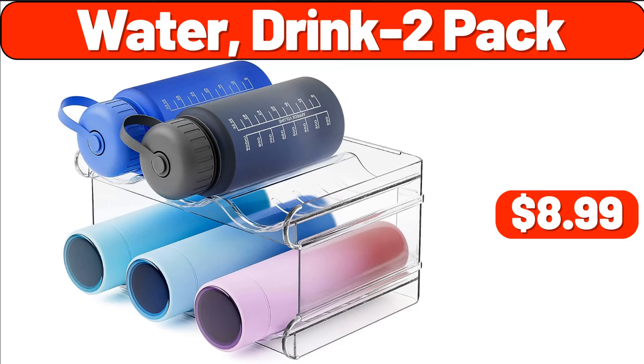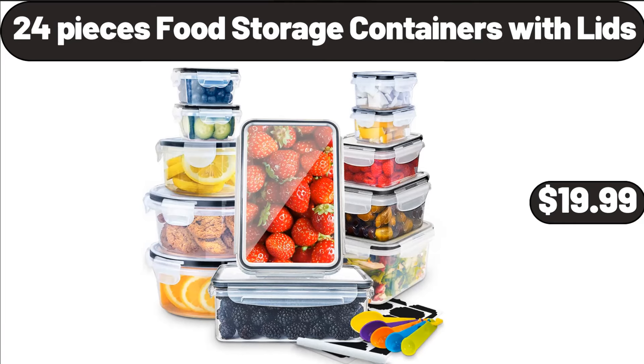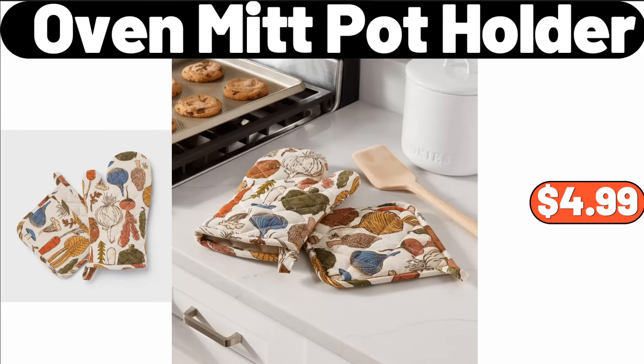Water Drink 2 Pack, $8.99. 3-Tier Rolling Cart, $19.99. 24-Pieces Food Storage Containers with Lids, $19.99. Oven Mitt Pot Holder, $4.99.